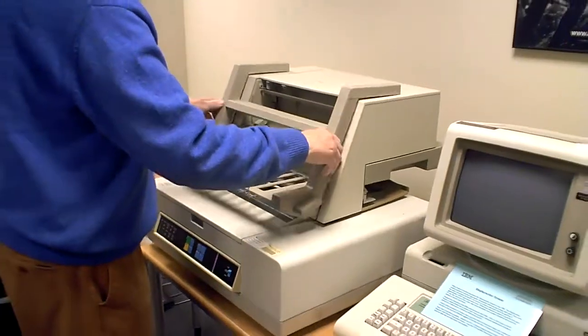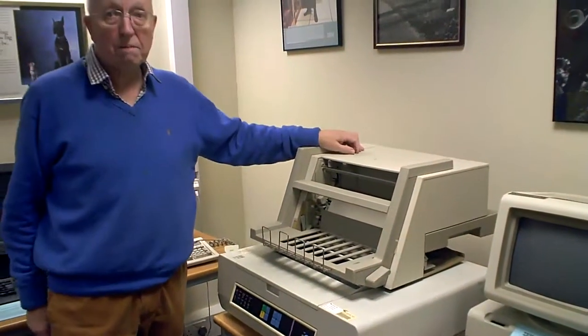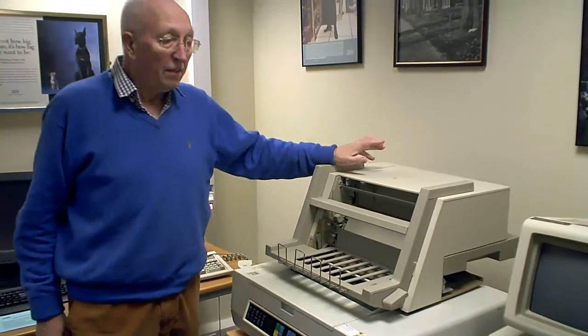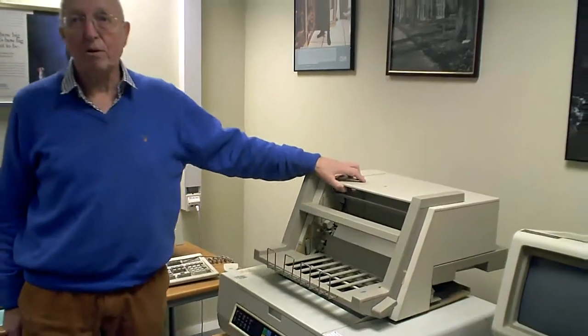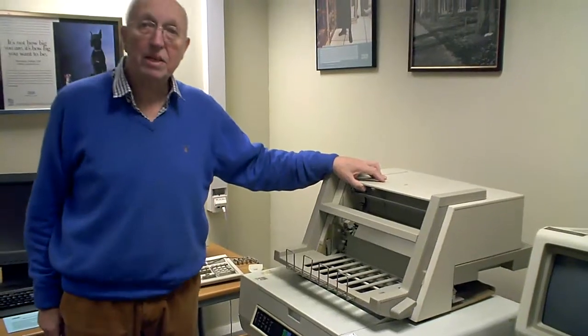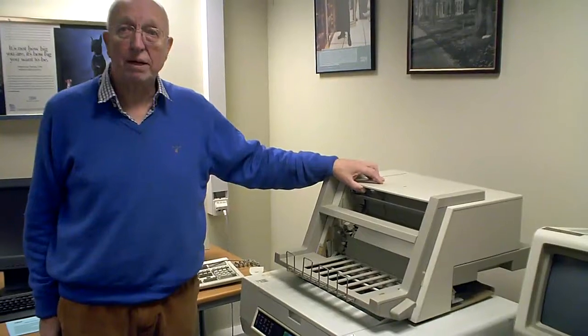This enormous Heath Robinson device here is the paper feed — it has two trays for paper and one tray for envelopes. This was really the end of IBM word processing, the DisplayWriter system, because it was taken over just a couple of years later by the IBM personal computer running word processing software. The Office Products Division was itself spun off by IBM in 1980; it still makes printers today and is called Lexmark.